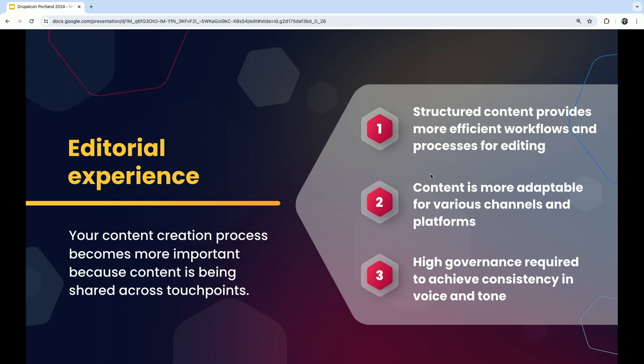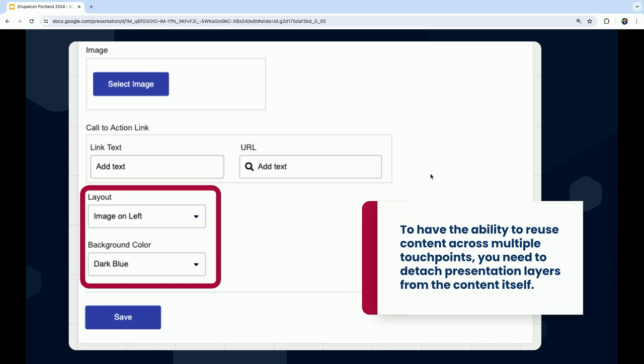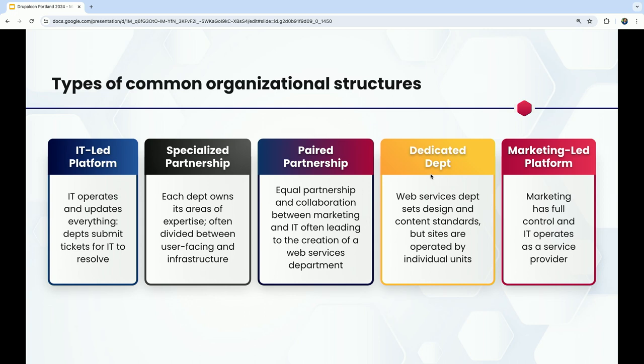When creating structured content, think about dissecting the layout options you normally see in your editing experience. If a piece of content needs to go to many places, it might not always have the same layout, so we need to take layout out of the picture so we can provide that content to as many places as possible without making sure it meets all layout needs across all channels.